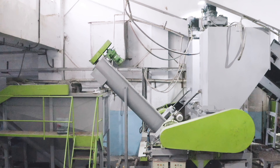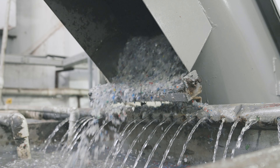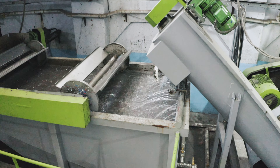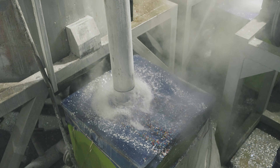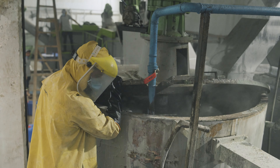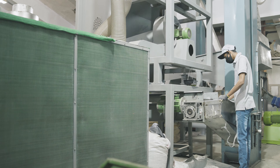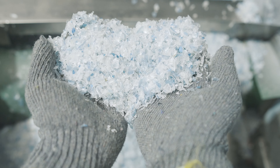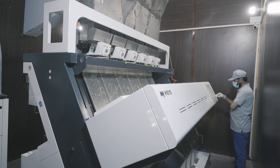The plastic is then shredded with caps removed, and undergoes a thorough cleaning process to remove any impurities. Drying and sorting machines ensure that the final product — PET flakes — meet international standards for recycling.